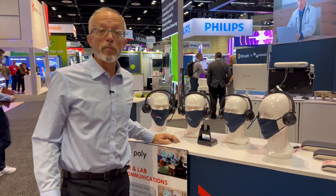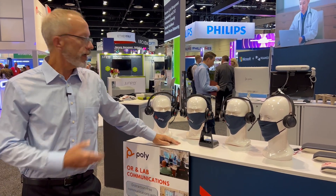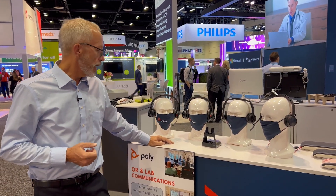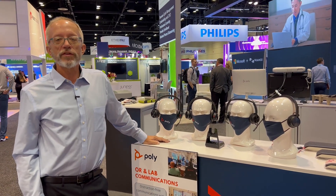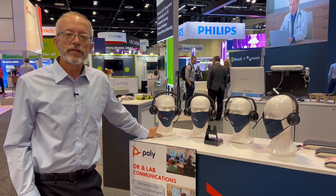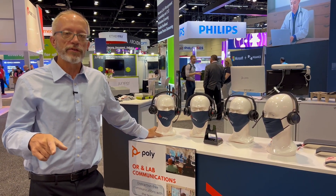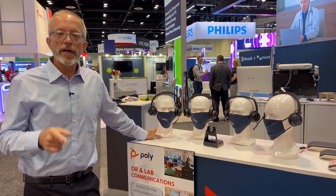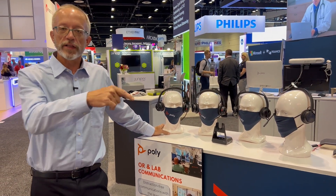Audio is just as important — if not more important — than video in professional collaboration. We're highlighting some of our outstanding headsets here on the show floor. We've found an interesting application with one of our customers in Israel, which is using our Savi DECT headsets for collaboration among a team working in a cardiac catheterization lab. They can pair up to four headsets with one base station, allowing the team performing the procedure to collaborate seamlessly.